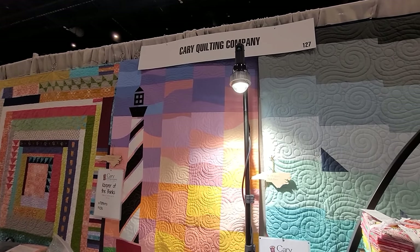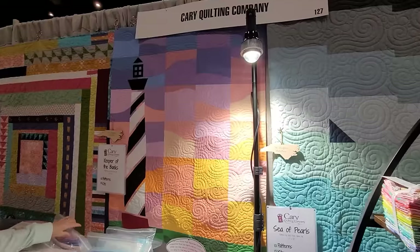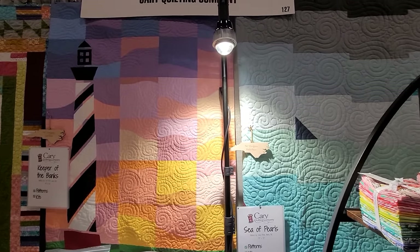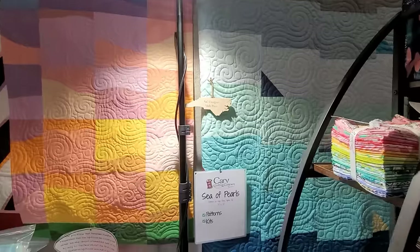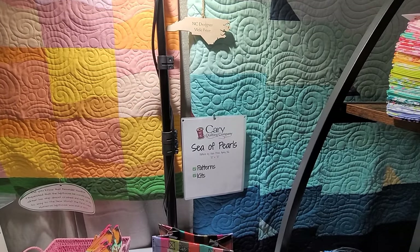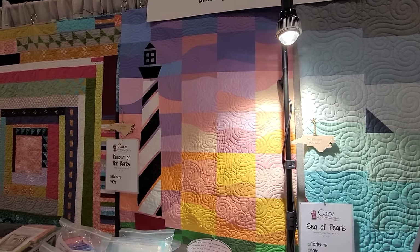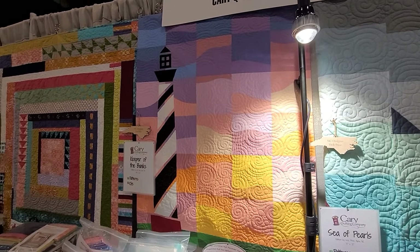Let's start off with Kerry Quilting Company. We have brand new designs from North Carolina designers that have never been seen before. We've got 'Sea of Pearls,' and Kerry Quilting Company has their own presence on YouTube, so I imagine you'll be able to find stuff there too.